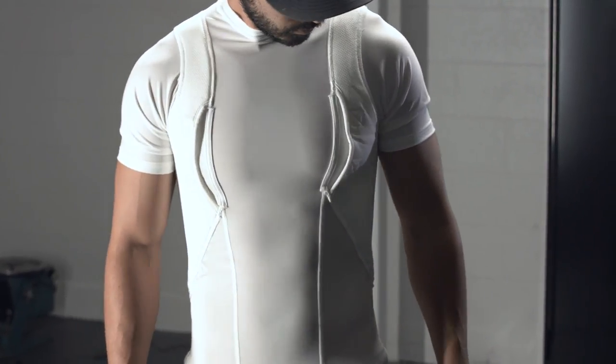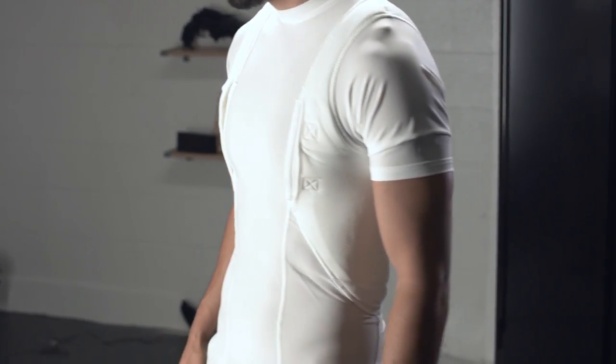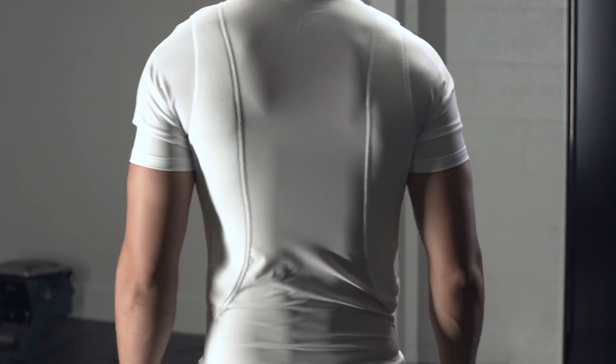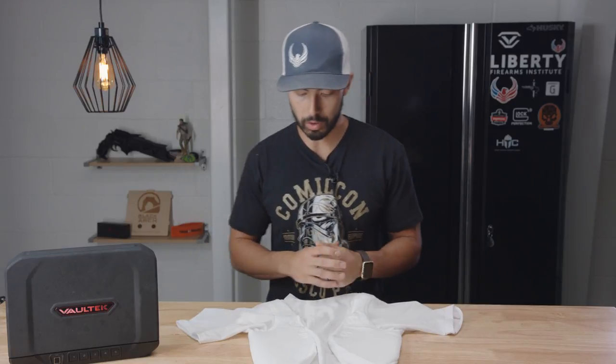It's an interesting concept. I wore it out a couple times in public and gave it a shot, and there were a couple things I did notice. First up, let's talk about comfort. It is comfortable — it fits kind of like an Under Armour compression shirt or a workout shirt. It's pretty constricting but comfortable overall.